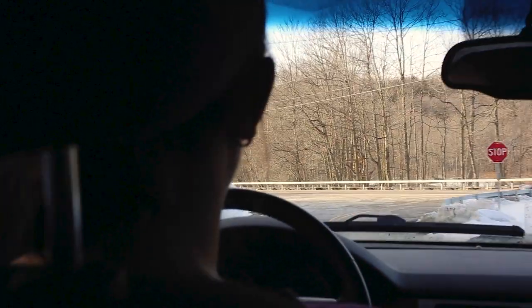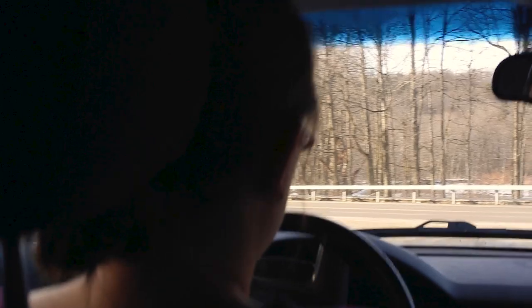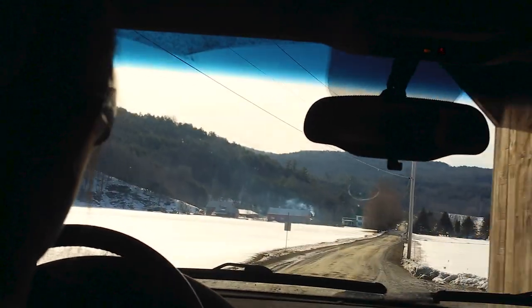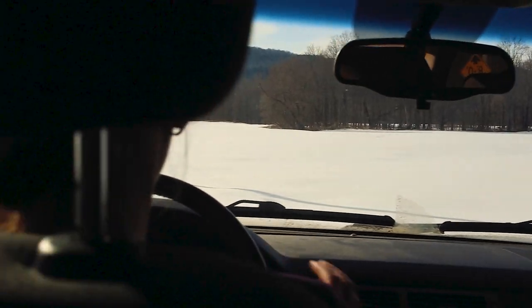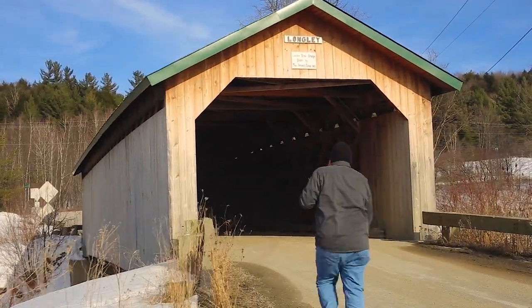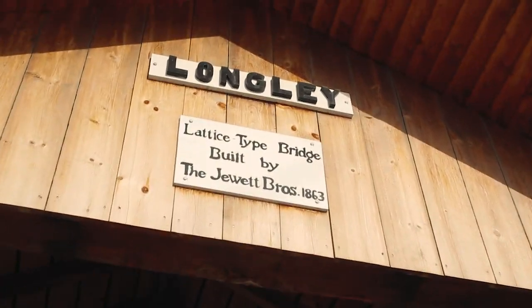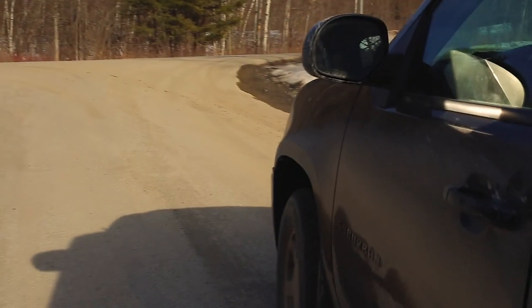Now we'll turn left back onto the main road and head to the Longley Bridge Road. It's clear — how far away is this bridge? Just a couple miles. You can turn around and pick us up on the other side. Alright, that's number 9.